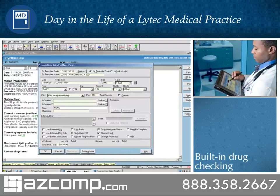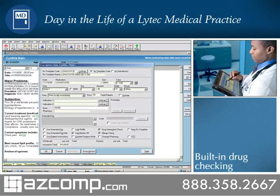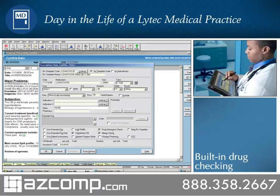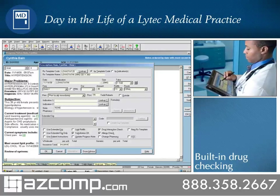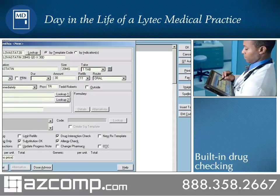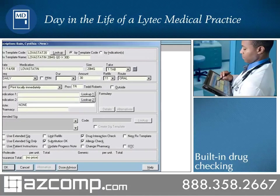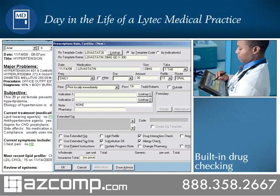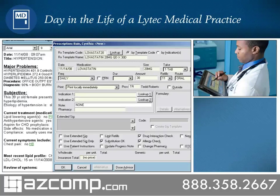Dr. Roberts electronically prescribes a medication to help reduce her high LDL cholesterol level. With LITECH-MD's built-in drug-to-drug, food, allergy, drug dosage, and drug-to-diagnosis checking, he is confident that the medication Lovastatin will be safe for Cynthia based on her age and conditions. An optional drug dose advisor also offers dosage advice based on the indication, patient age, weight, and renal function. At the same time, formulary checking verifies that the medication will comply with Cynthia's insurance requirements.